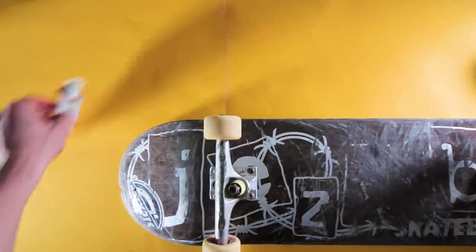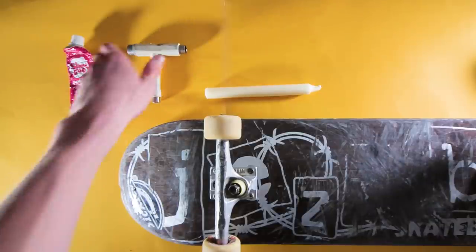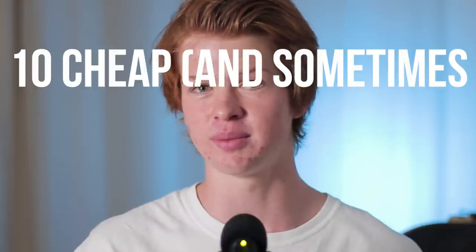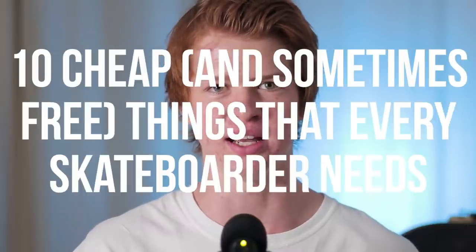A lot of people think that as a skateboarder all you need is a skateboard, and while this is true, there are actually many little things that don't cost very much that can greatly help you. In this video I'm going to share with you 10 cheap and sometimes free things that every skateboarder needs.